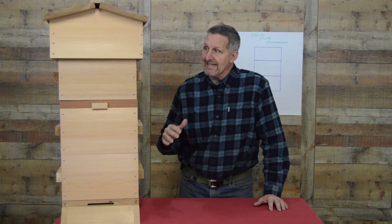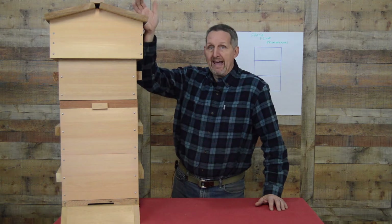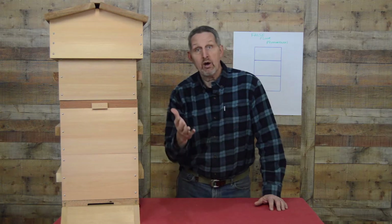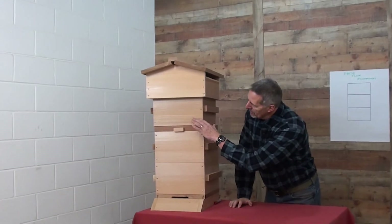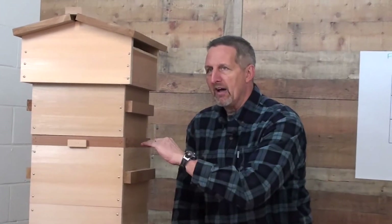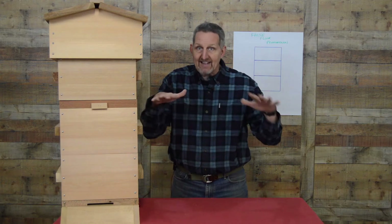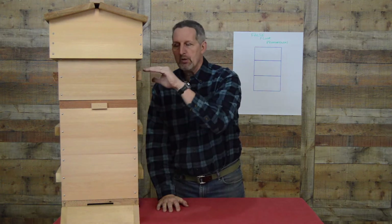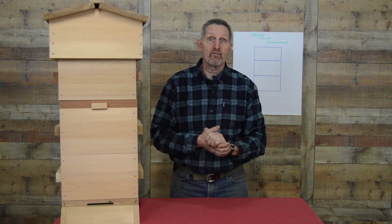What the false floor phenomenon is, is when you install a swarm or a package of bees, they are immediately going to migrate up to the top and start building from the top down. We know that and we expect that and that's what we want the bees to do. But what happens is when they get down to the bottom of the box and they encounter the bars from the box below, they somehow conclude that that's all the room there is. Even though they're coming in the bottom and walking up through it, once they get up here and they build, they go down as far as the next box and they stop building. And that is the false floor phenomenon.